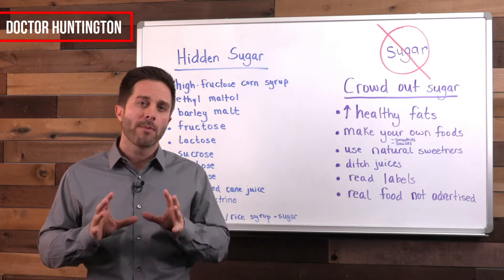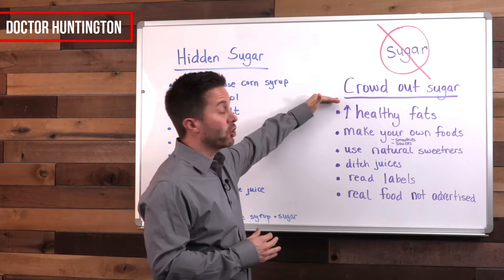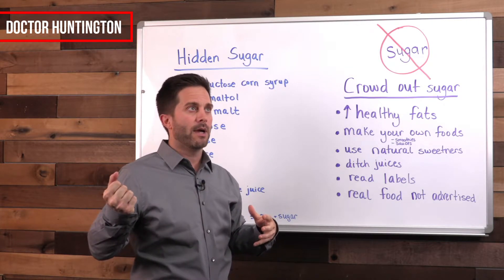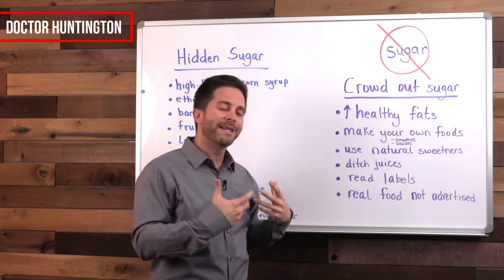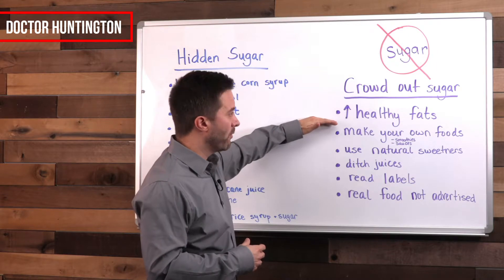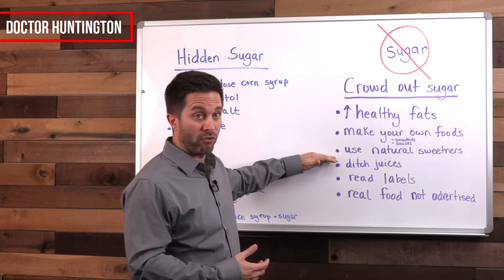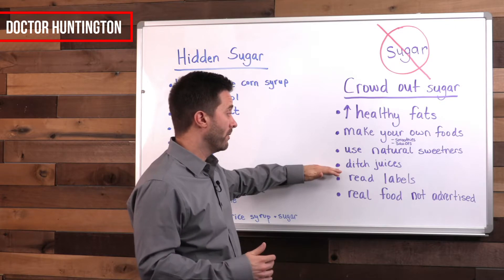If you're on board with reducing sugar, you want to basically crowd out the sugar you're currently eating. When you take something out, if you don't have something else to replace it with, it's very difficult. So 'crowd out' basically means let's put other things in there while you take the sugar out, to make it a lot easier. The things to do: increase healthy fats, make your own foods because a lot of prepared foods have a lot of sugar in them, use natural sweeteners in place of sugar, and ditch juices altogether — they're just liquid sugar.